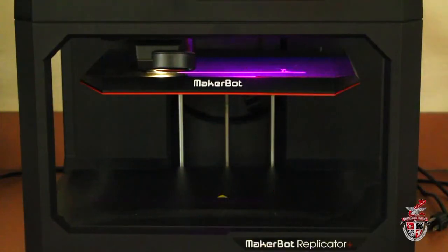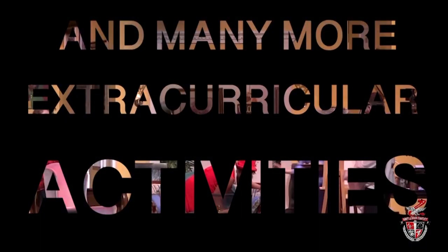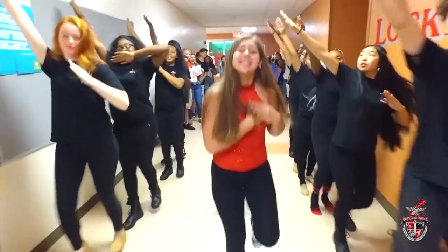Students have the opportunity to earn multiple industry certifications from Adobe and Microsoft in this program. In addition to our Academy program, Seminole Ridge offers everything you could want in a high school. We have award-winning arts programs like theater and marching band, championship sports teams, and great school spirit.